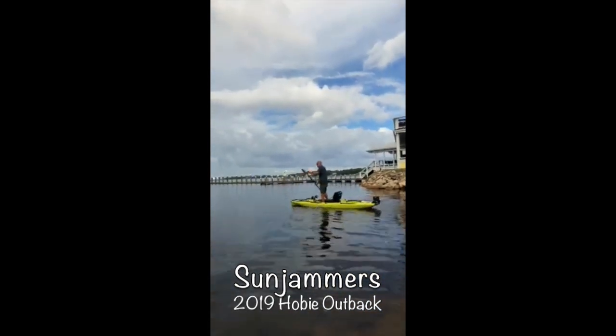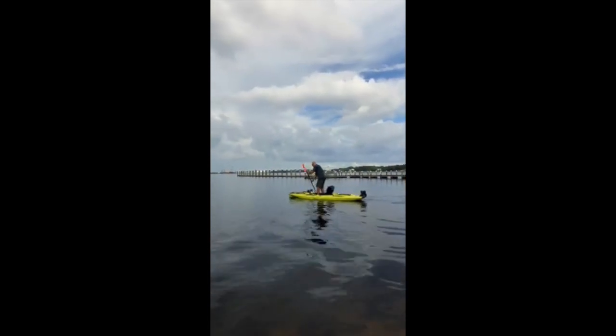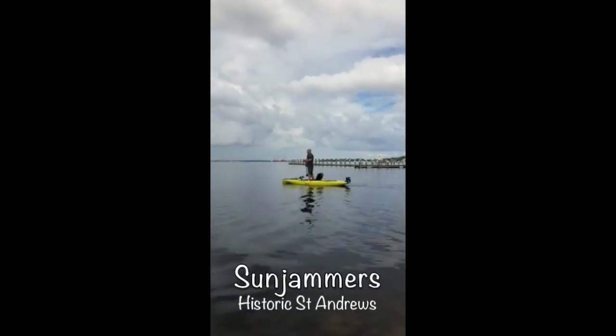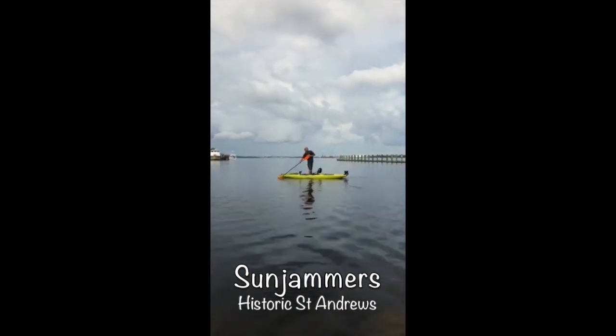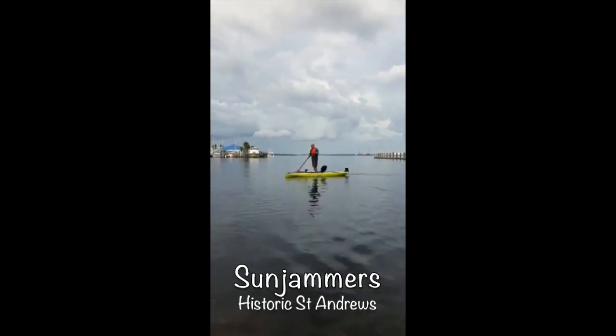Ernie's background is sup fishing, so he immediately stands up and starts paddling. This is how Ernie sight fishes the reds in our waters around here. Standing in this boat is no problem — it's super stable. He was standing on the seat earlier and did not sacrifice any stability or anything along those lines.